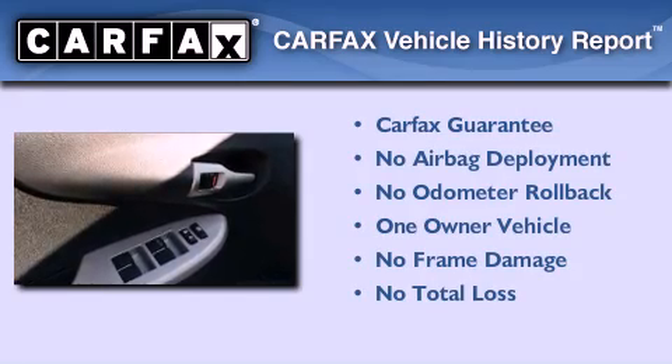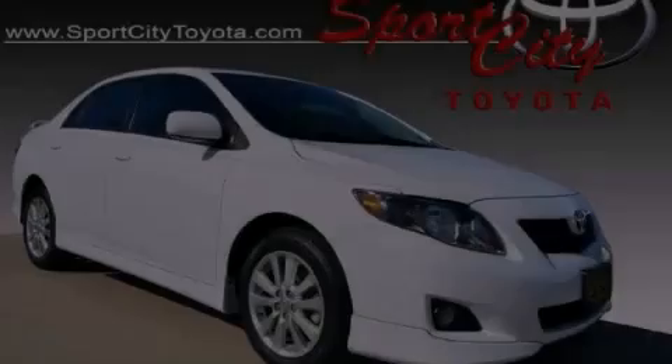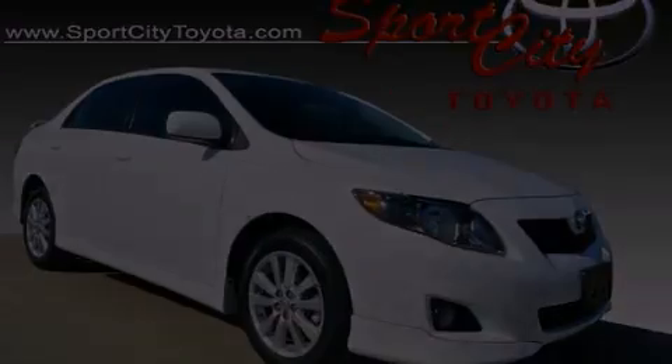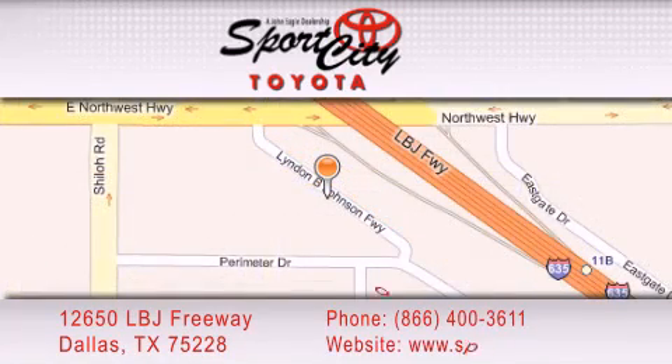This sedan has had only one owner, and it qualifies for the Carfax Buy Back Guarantee. Please call today to reserve this vehicle for a test drive. Sports City Toyota is located at 12650 LBJ Freeway in Dallas. Our goal was to exceed all of your expectations to ensure that you'll return for future visits.